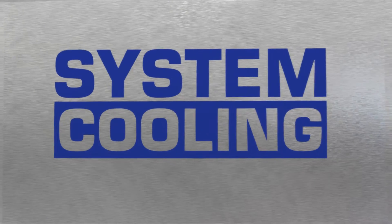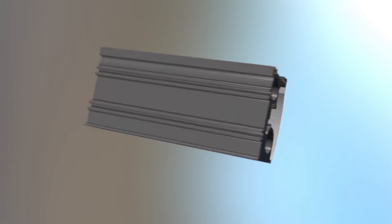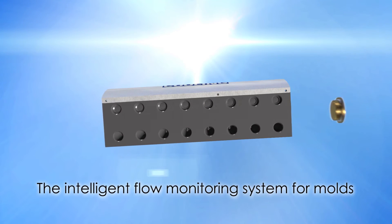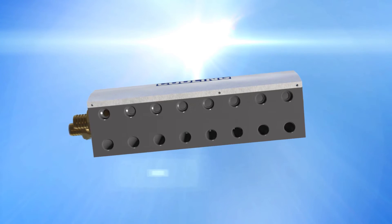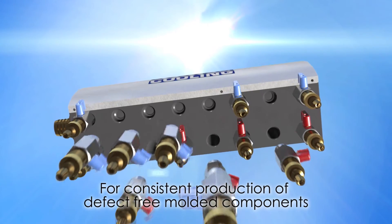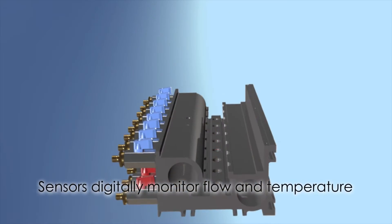Intelligent flow monitoring system — cooling the intelligent flow monitoring system for molds. Until now, consistent production of fault-free moldings has been near impossible to control with any precision. Using revolutionary new technology, System Cooling offers an affordable solution for monitoring flow and temperature through every circuit within an injection mold.